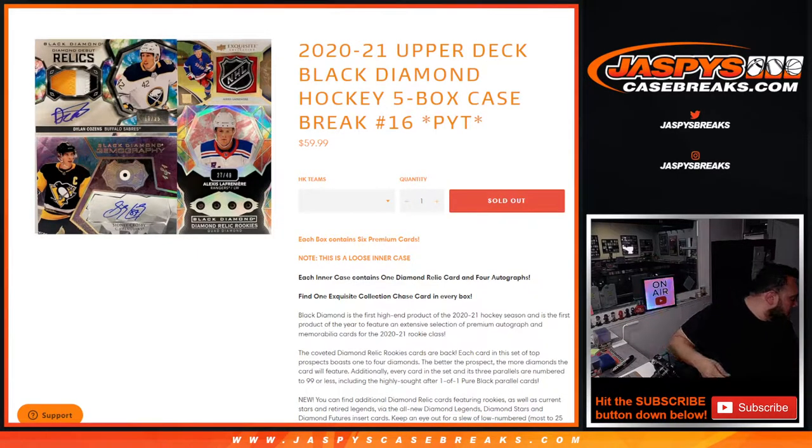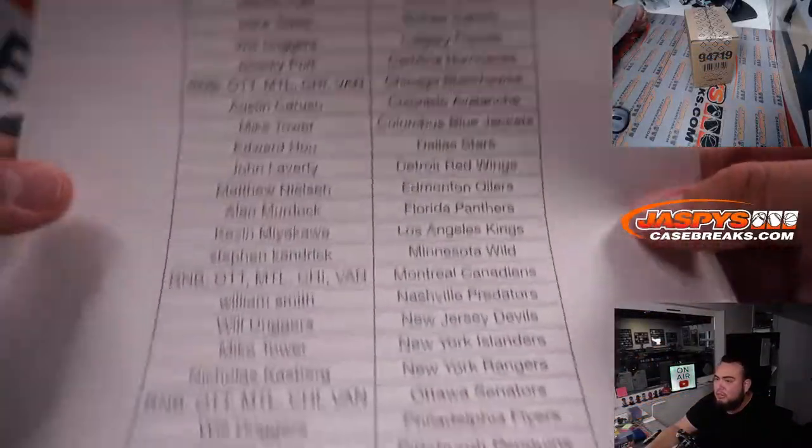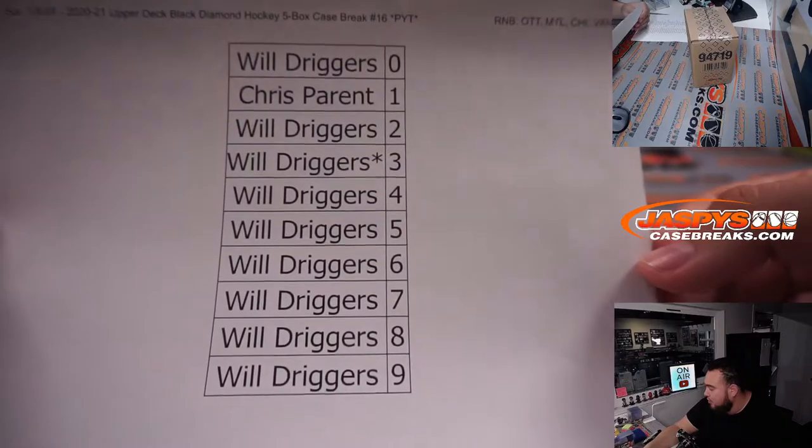What's up everybody, JZ here for JaspysCaseBreaks.com. We just sold out 2021 Upper Deck Black Diamond Hockey. This is a five-box case break, bigger teams, number 16. This is a loose inner case — still a case, but a loose inner. We did have to do one random number block to sell this break. Pretty much all the other teams did sell it straight up, just not Ottawa, Montreal, Chicago, and Vancouver. So Will and Chris have an opportunity to get those hits.